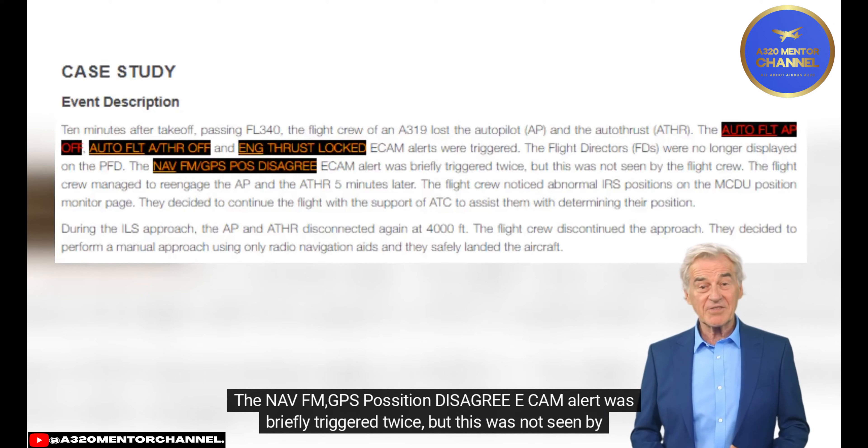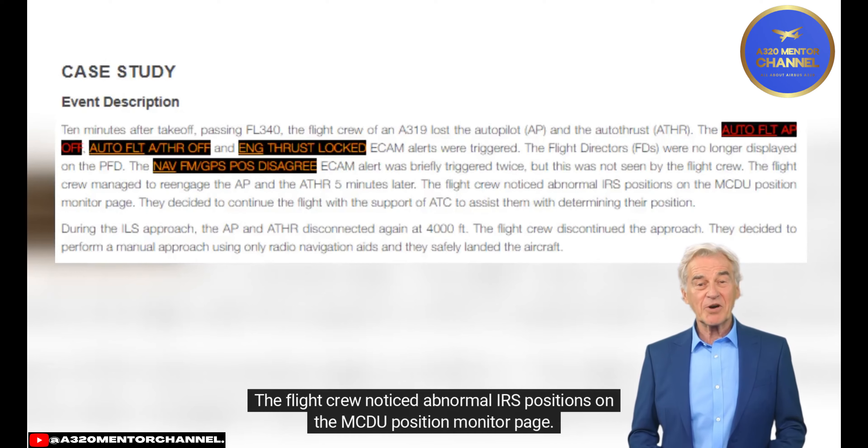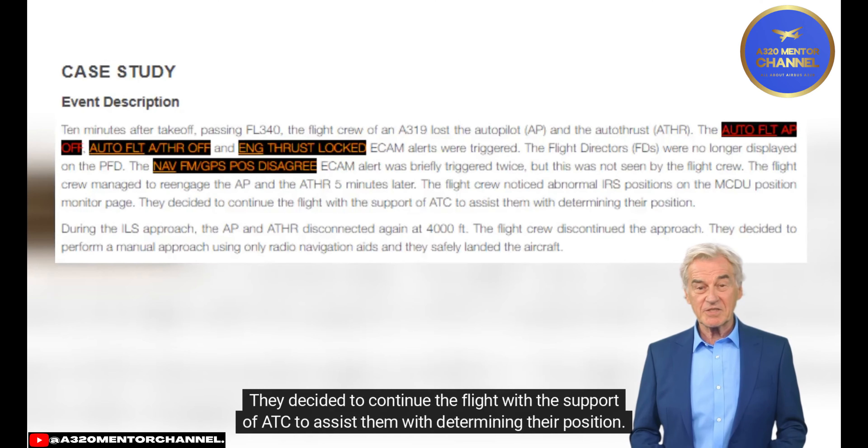The NAV/FM GPS position disagree ECAM alert was briefly triggered twice, but this was not seen by the flight crew. The flight crew managed to re-engage the autopilot and autothrust five minutes later, but noticed abnormal IRS positions on the MCDU position monitor page. They decided to continue the flight with the support of ATC to assist with determining their position.